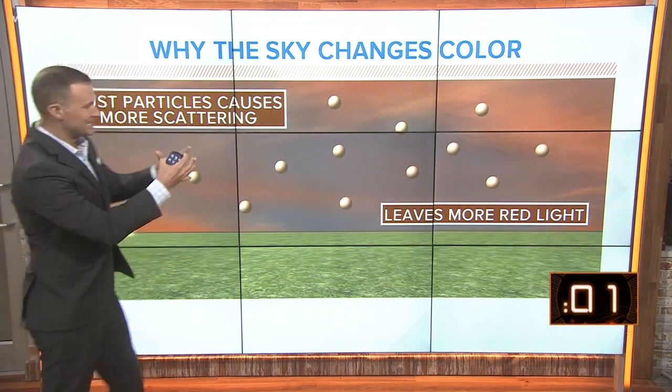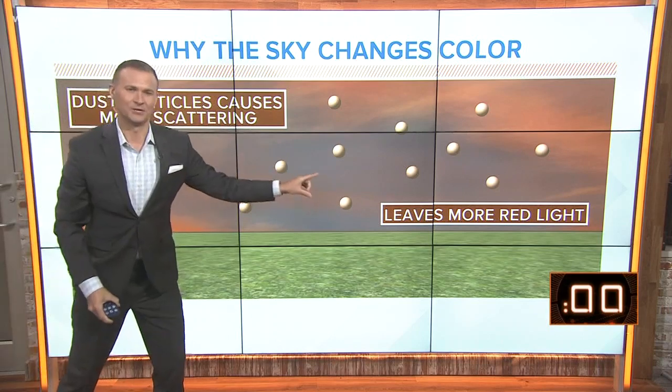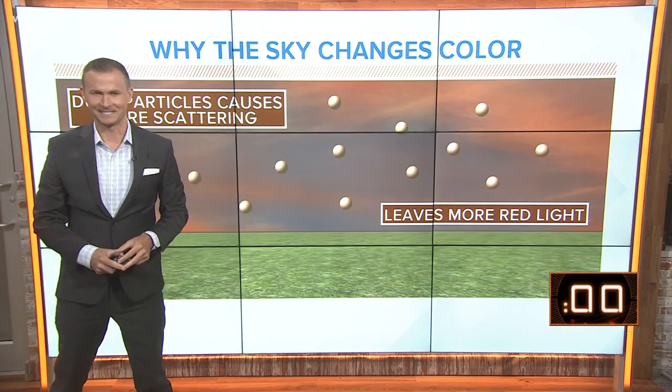That's what causes the typical orange and reds and sometimes purples during a typical sunset. But with more of that dust in the air, more of that light is scattered out, which leaves more red — giving us those more vibrant sunrises and sunsets.